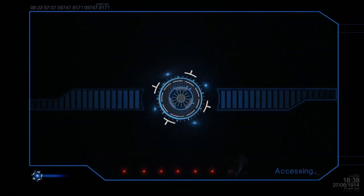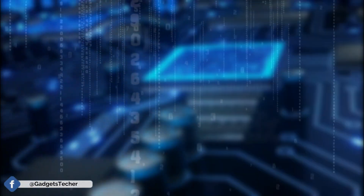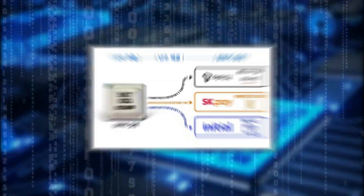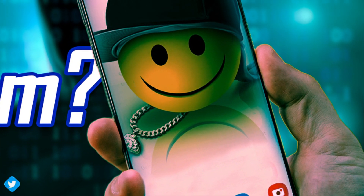The Galaxy A Quantum has something we have not seen on any smartphone before: the quantum RNG chip. This chip will generate truly unpredictable series of numbers, which leads to unbreakable security keys, making the Galaxy A Quantum one of the most secure smartphones ever.